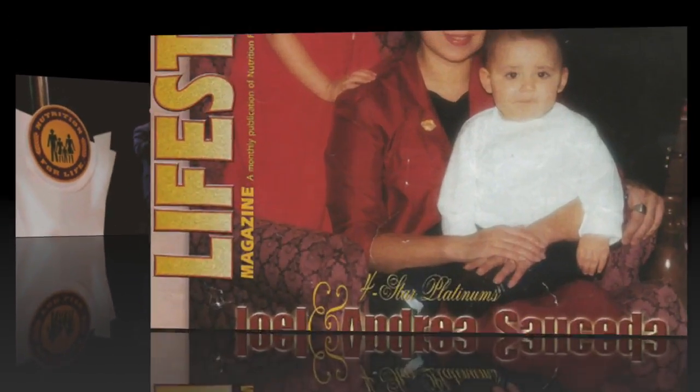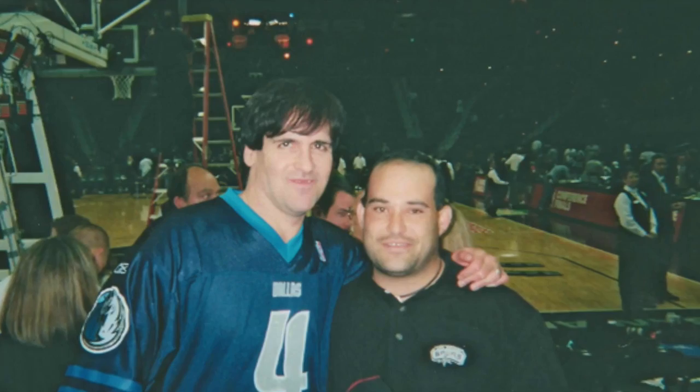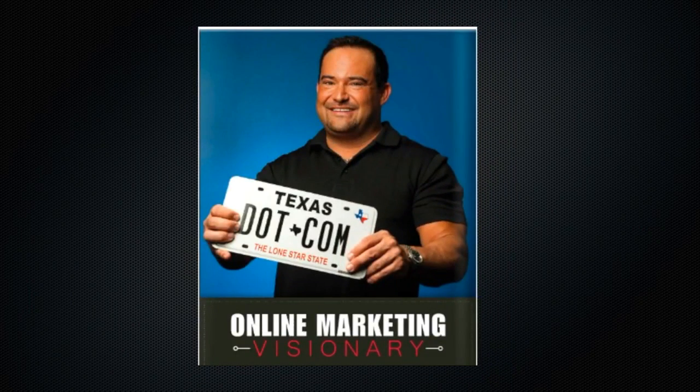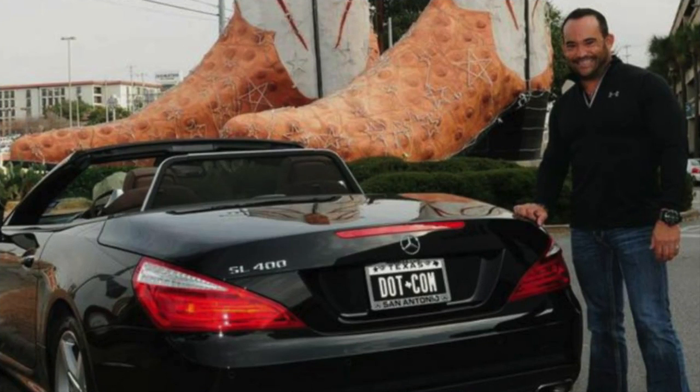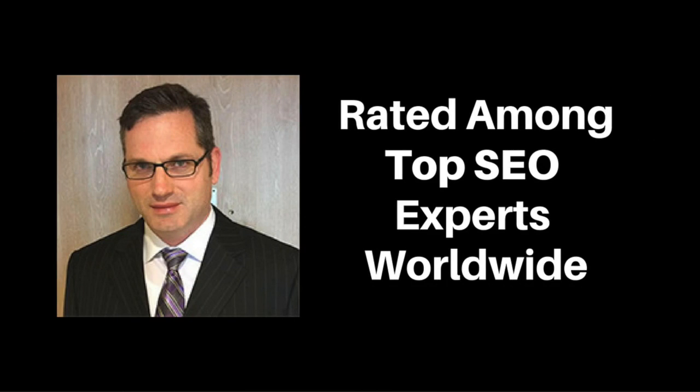I started in MLM over 23 years ago, long before the internet was mainstream. I know what it's like to build a team one person at a time, and I was successful at it. But in 2001, I shifted my focus to internet marketing. By 2003, I had built a list of over 100,000 people and experienced the rapid growth that everybody talks about. However, nine months ago, one of the people on my list introduced me to a guy who's considered among the top SEO experts in the world.